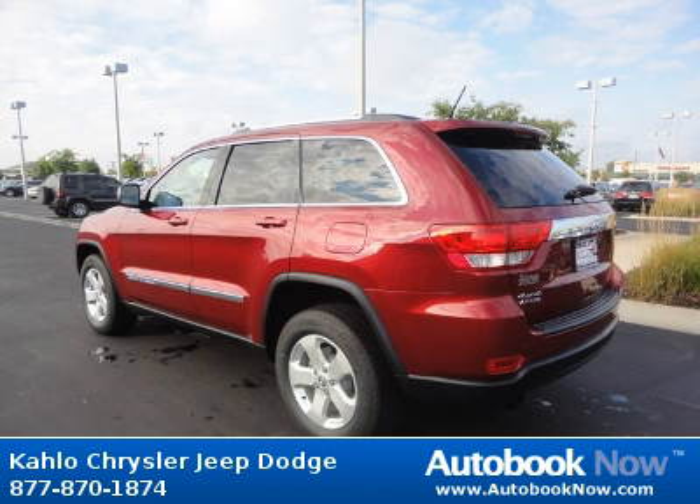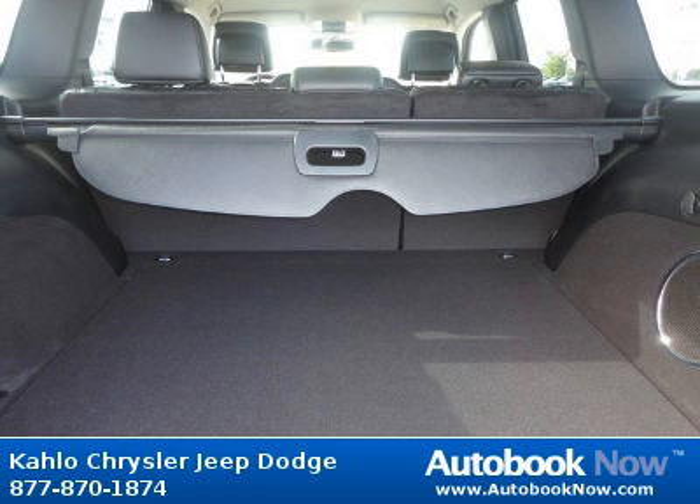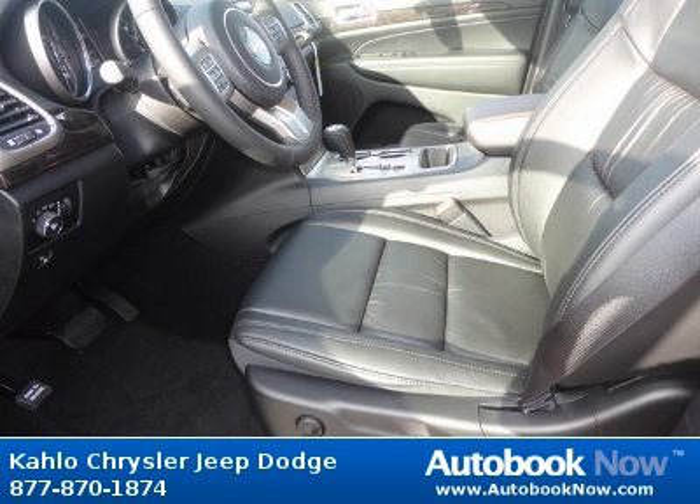Features include compact spare tire, monotone paint, chrome body side molding, rear spoiler on liftgate, and much more. Visit autobooknow.com for more details.